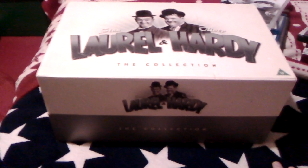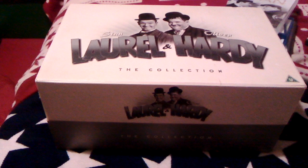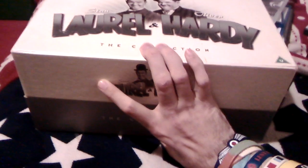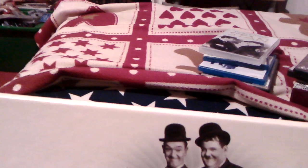First off we have this big old box set here, which is the collection and it has 21 discs in it. I got this for Christmas a few years back from my dad, and underneath it shows you all of the movies that are included in this set — you get quite a lot.